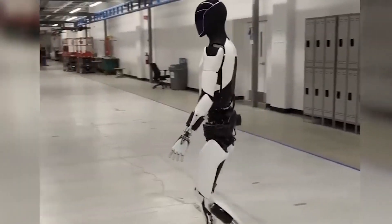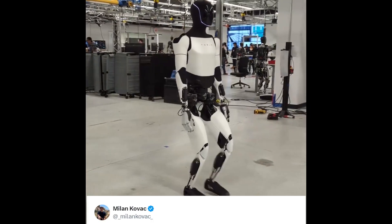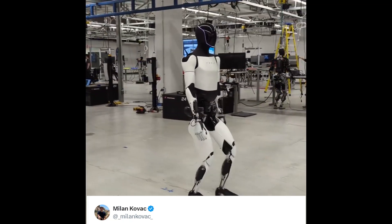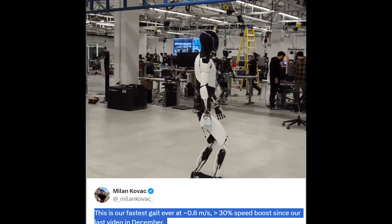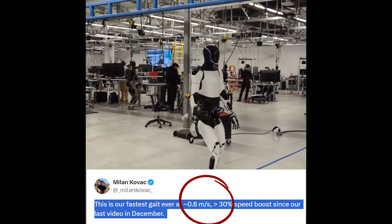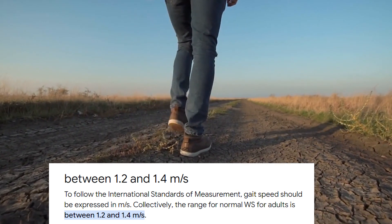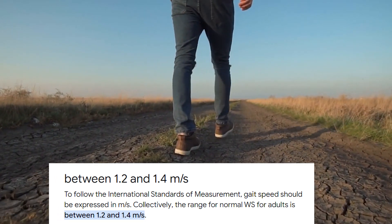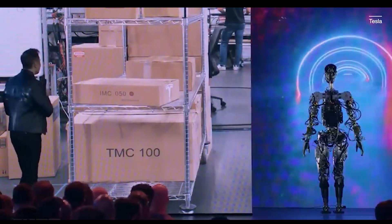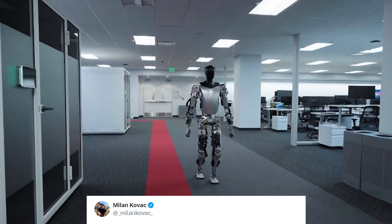Now there is a huge improvement compared to what we originally saw. The Optimus is making impressive strides towards human-like walking. Engineer Milan Kovac weighed in with some exciting details about the robot's recent progress. According to Kovac, the current walking speed is around 0.6 meters per second, which is a significant 30% improvement compared to the first video of the Gen 2 back in December 2023. While this is still about half the speed of an average human walk at around 1.3 meters per second, it highlights the tremendous advancements made in just a month. Kovac delved deeper into the multifaceted performance enhancements achieved by the Tesla team, suggesting there's more to the story than just walking speed.